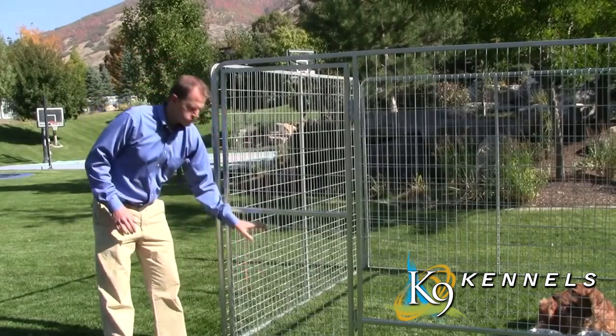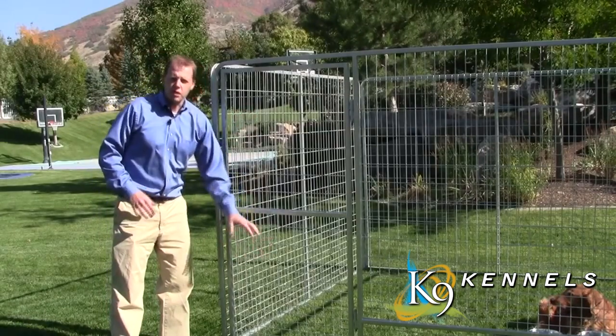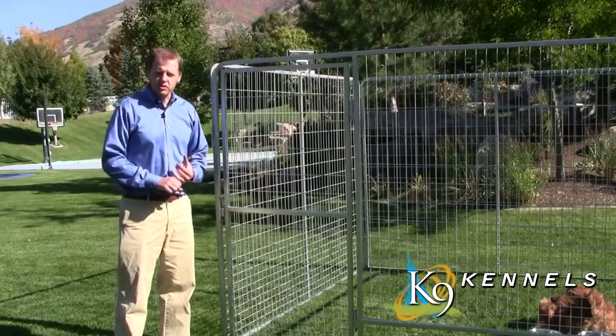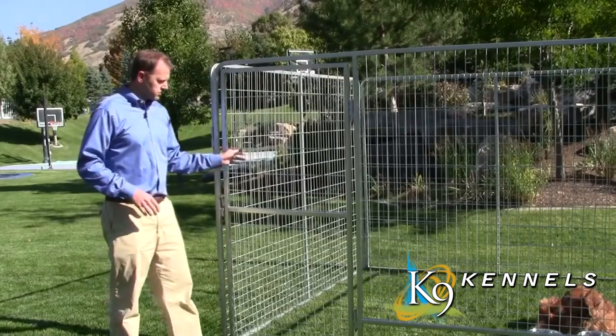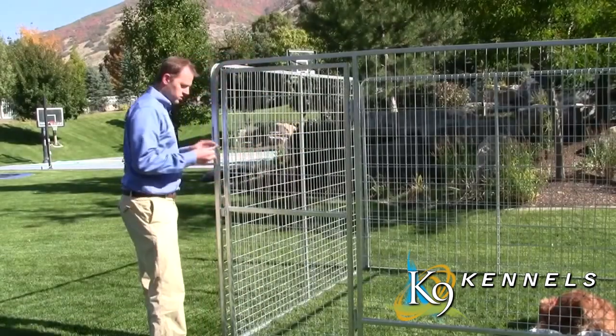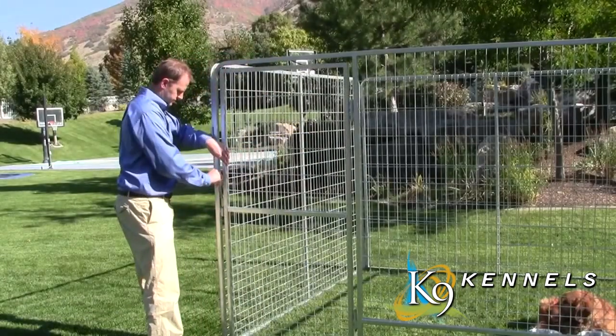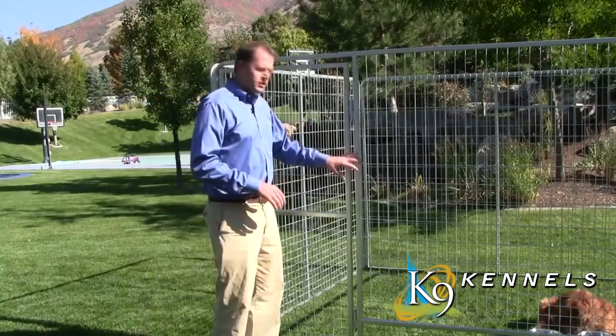The wire progresses from two-by-two at the bottom to two-by-four and two-by-six higher up. The smaller holes at the bottom are designed to protect smaller dogs and puppies so they can't get caught or get through. The kennel also comes with a full 30-inch door to make it easy to get in and out, secured simply by slipping a bar in to close it.